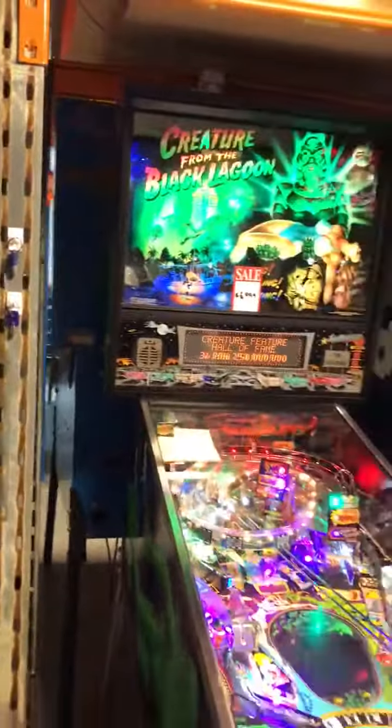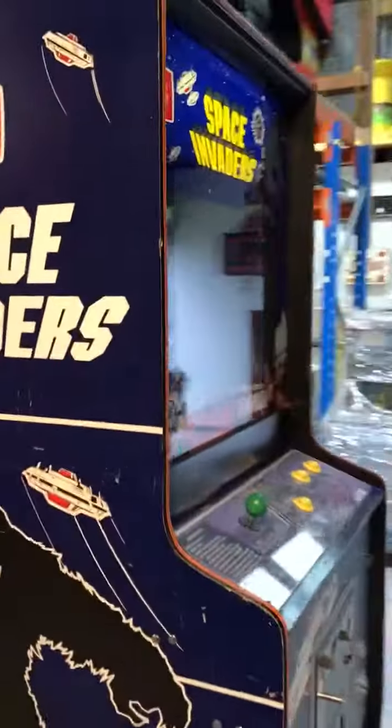A Project Space Invader over in the back, Creature from the Black Lagoon, we have a Maverick, the Jackpot, Frankenstein, Dracula, Tommy, Royal Rumble, World Cup Soccer, Playboy, and a mint condition Space Invader cabinet over here.